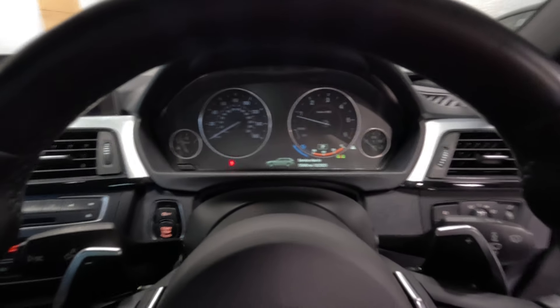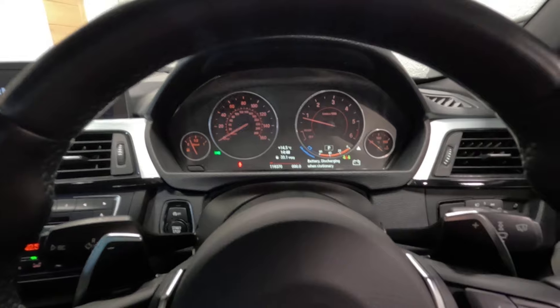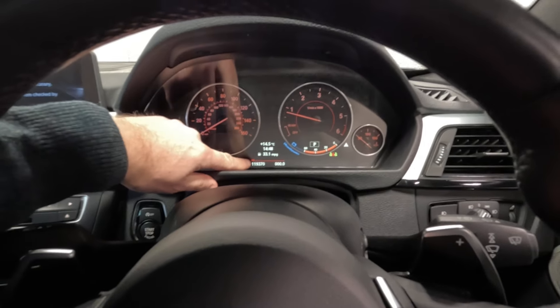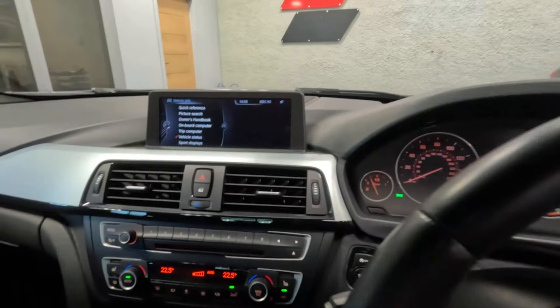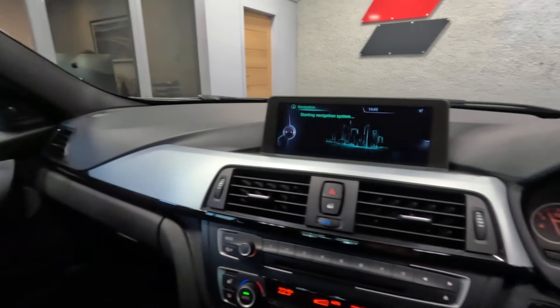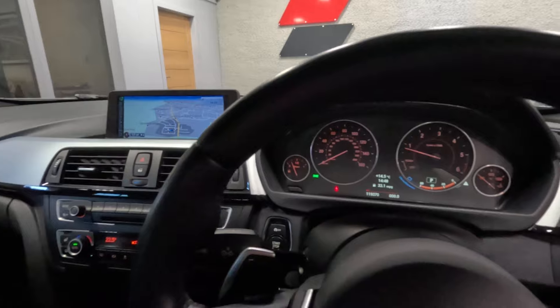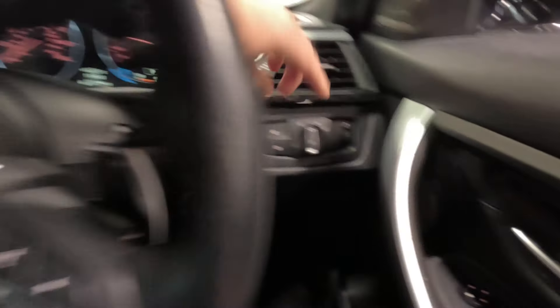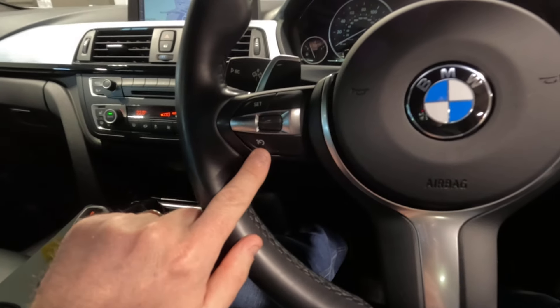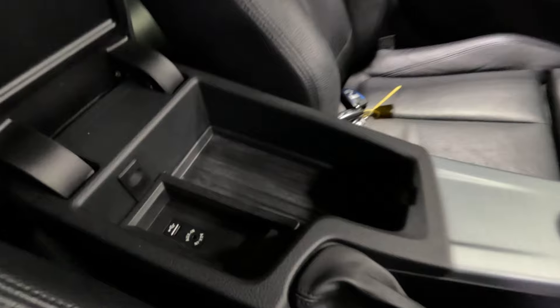We've got a battery discharge warning on — that's because the car has just been valeted and all the doors and interior lights have been on. We've got the larger screen here which indicates the car's got the black panel display. Current mileage: 119,370. We have professional navigation here with the widescreen, which allows you to have the maps and split the screen so you can have other functions on the right-hand side. We've also got the Harman Kardon audio system. The car also has automatic wipers, automatic light activation, cruise control, an 8-speed ZF gearbox, USB and auxiliary inputs, and Bluetooth for playing audio.